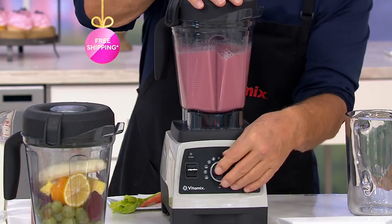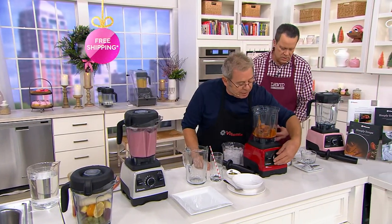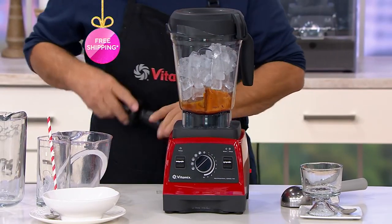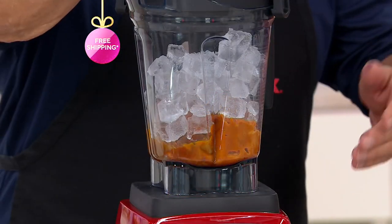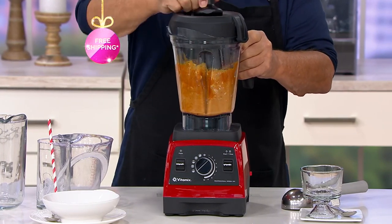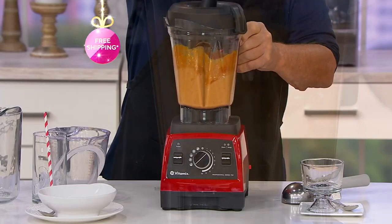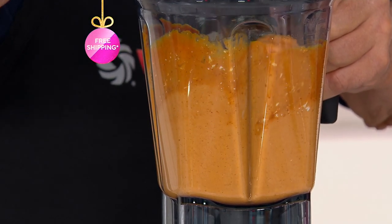Now for homemade ice cream — same machine. Just turn your dial from smoothie down to frozen, the little snowflake. This is a pumpkin fall freeze. I've got pumpkin, milk, vanilla, pumpkin pie spice, cream cheese, and brown sugar. If you don't like the sugar, put in raisins or dates. Turn the machine on and take your tamper to push everything down into the blades. The power of the motor and blade under load takes the ice — that's the freezing ingredient for the rest. The Vitamix loves to run on high speed; it's a racehorse.